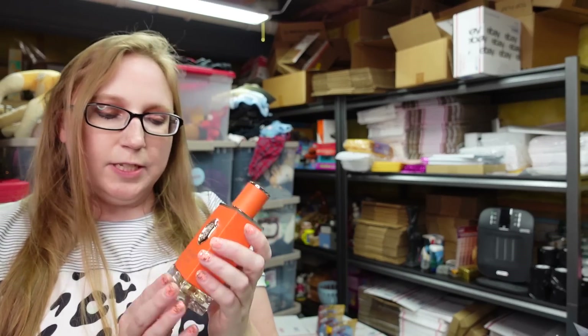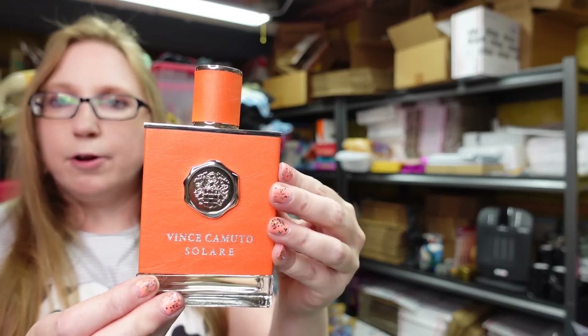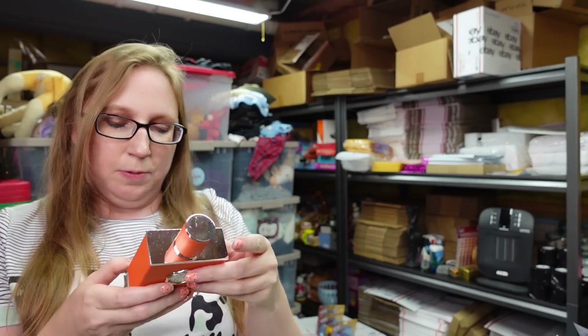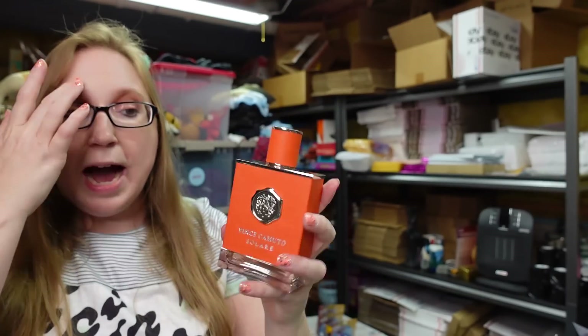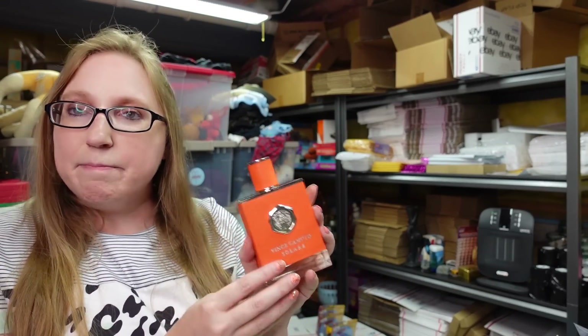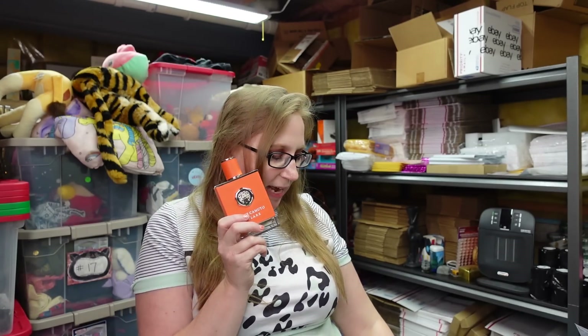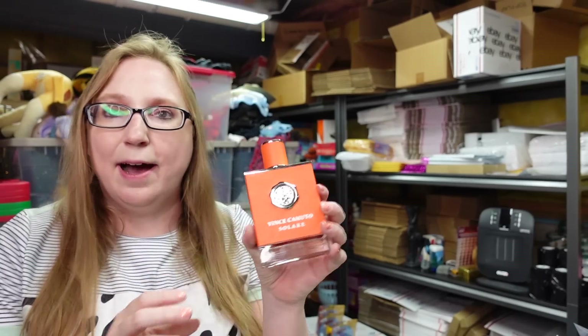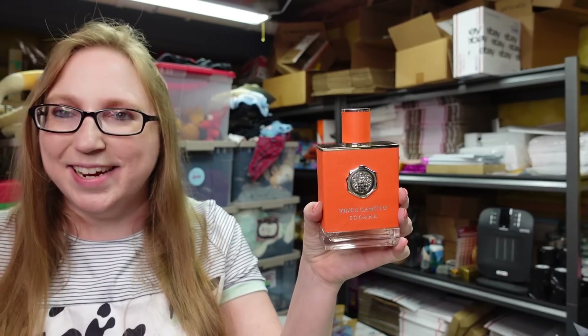I got this bottle of Vince Camuto Solaire cologne — a men's cologne in a brand new large bottle. I was really surprised by this, it looks like it would be an amazing score. I want to say I paid $2 for it at a yard sale. It's not really worth much at all — I have it listed as a buy it now for $22.99. It smells great, I don't understand why it's not worth more.